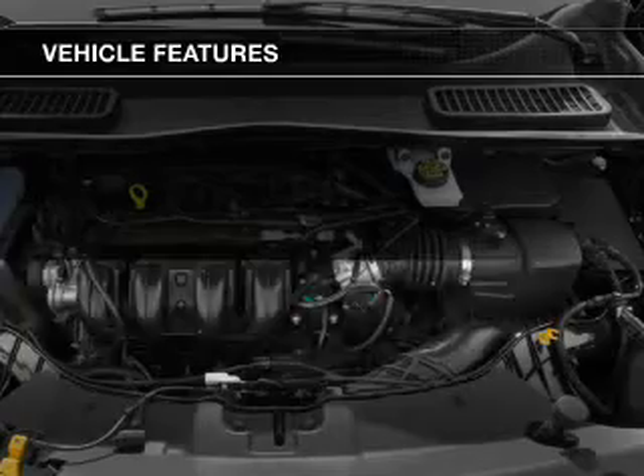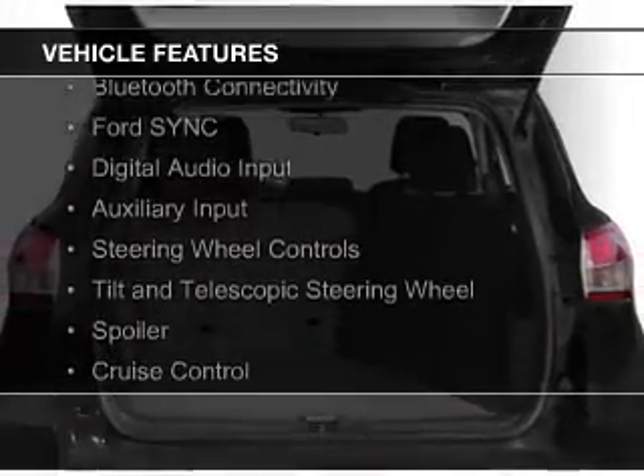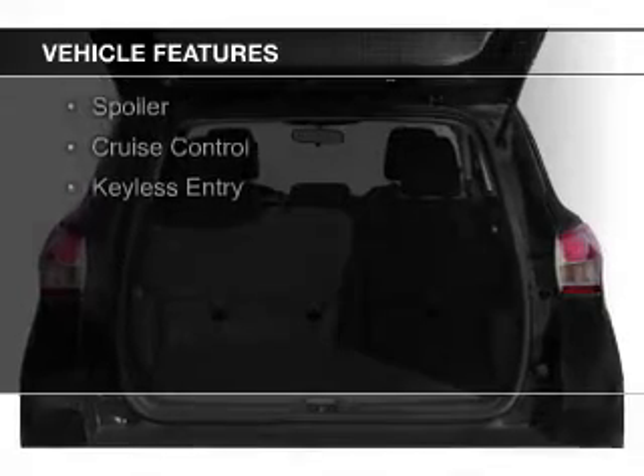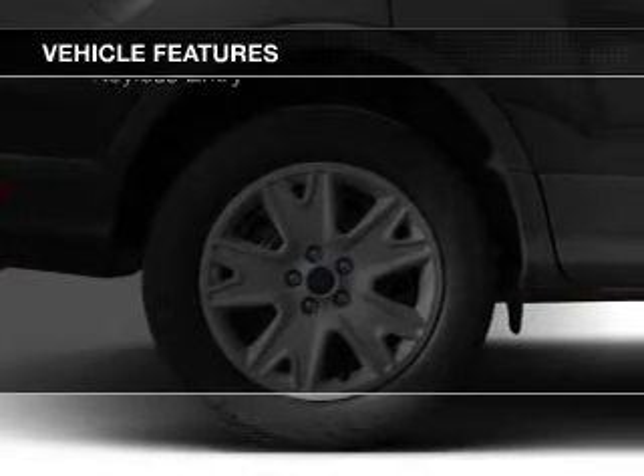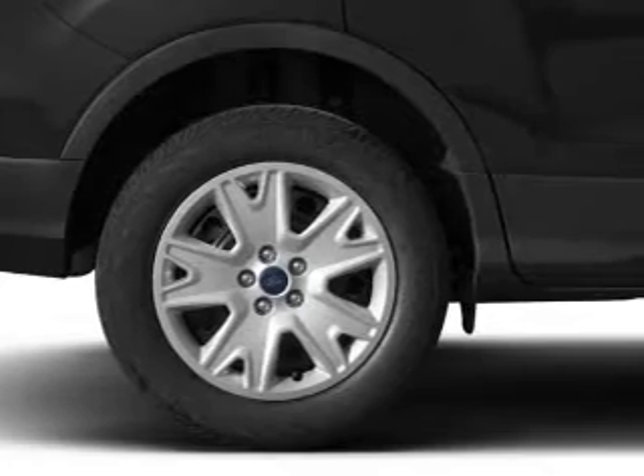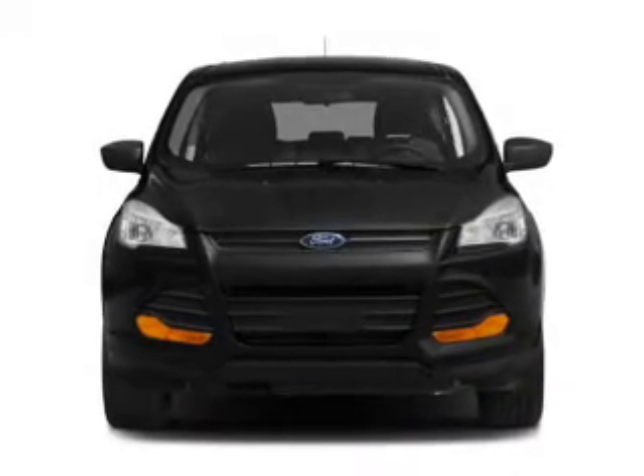The features include Internet connectivity, Bluetooth connectivity, Ford Sync voice activation, digital audio input, and auxiliary input, steering wheel controls, a tilt and telescopic steering wheel, a spoiler, cruise control, and keyless entry.